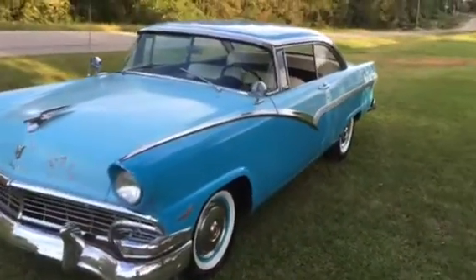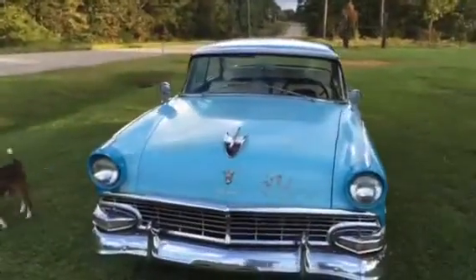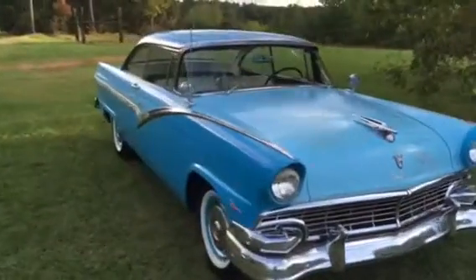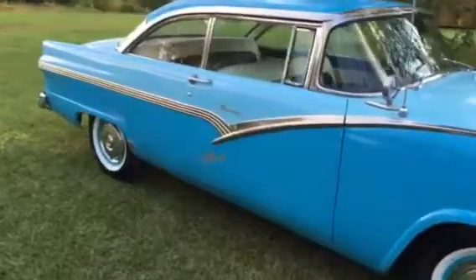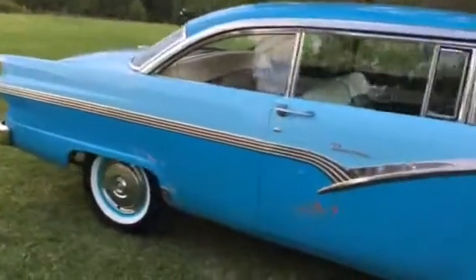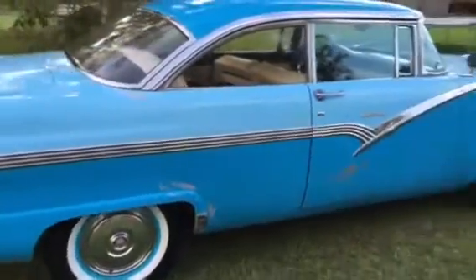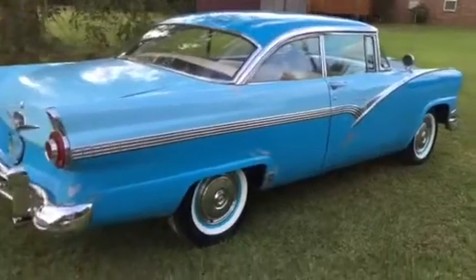Came out of an estate sale. Mr. David Edwards got it brand new in 1956 — it was a high school graduation present. He became a pilot in the Air Force. According to the family, this is the original paint. According to the data code, these are the original colors: Peacock Blue and Diamond Blue.